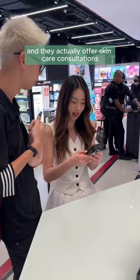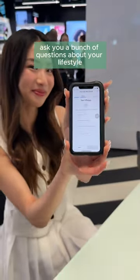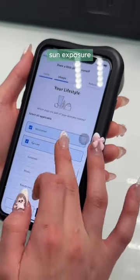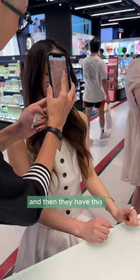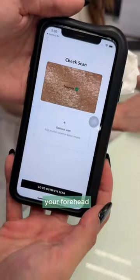I walked into a local Sephora and they actually offer skincare consultations. The first thing they do is ask you a bunch of questions about your lifestyle, sun exposure, and areas of concern. Then they have this super cool high-tech scanner that actually scans different parts of your skin — your forehead, your cheek.